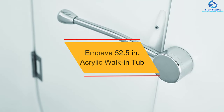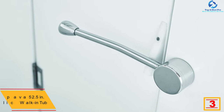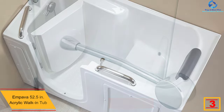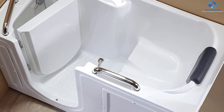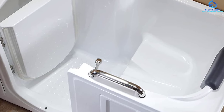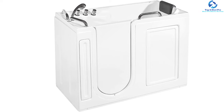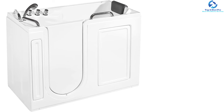At number 3, we have the Empava 52.5-inch acrylic walk-in tub. This freestanding walk-in bathtub is well known for a reduced step-in threshold of 4 inches, so senior family members need fewer steps to enter. It features a streamlined form design and 100% acrylic construction which enhances the style of your home. The control knobs are ergonomic. The outer area has a surrounding handrail built into the bath's rim for a stable grip.